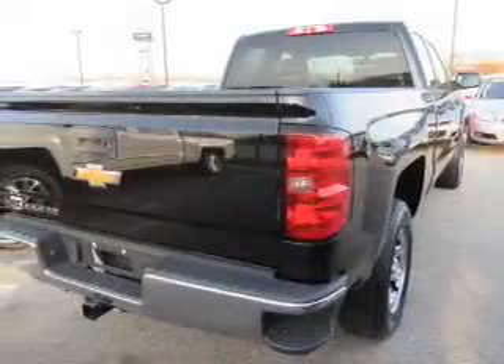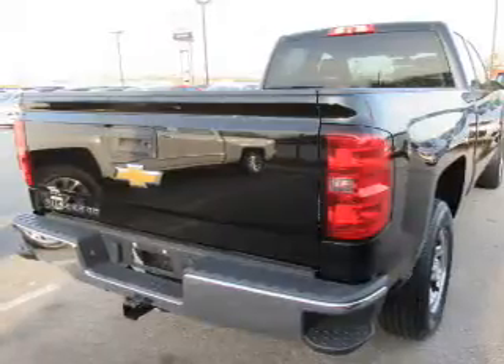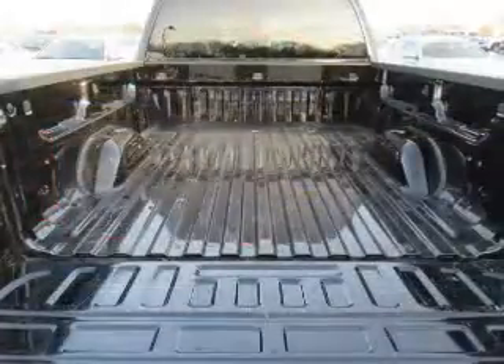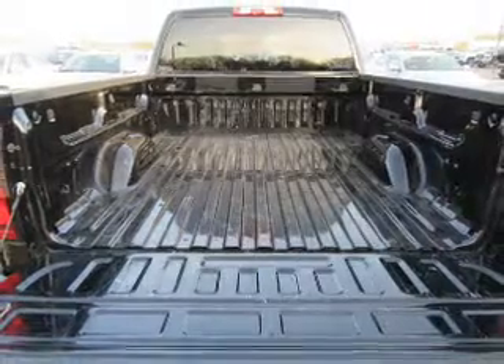The features include tow hitch, front tow hooks, independent suspension, brake assist, traction control, stability control, daytime running lights, anti-lock brakes, and hill start assist.